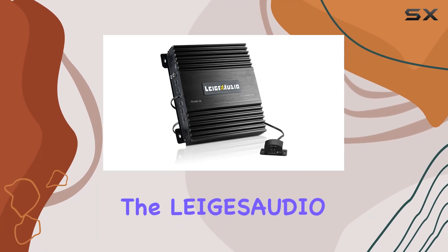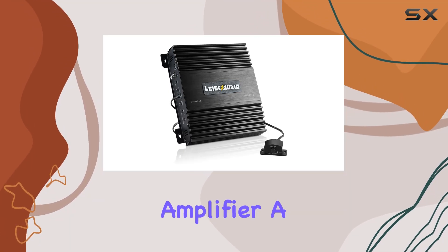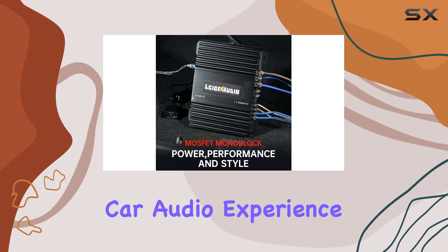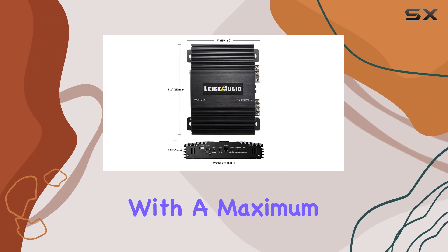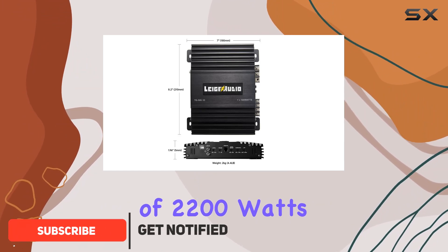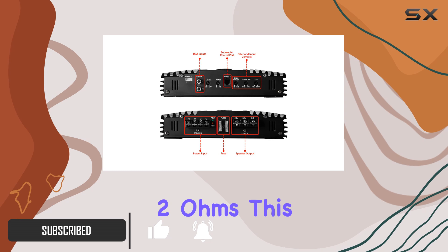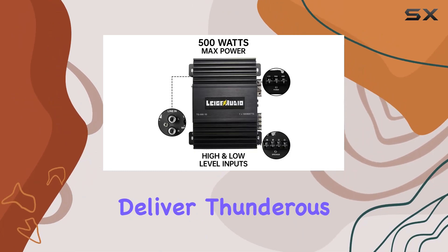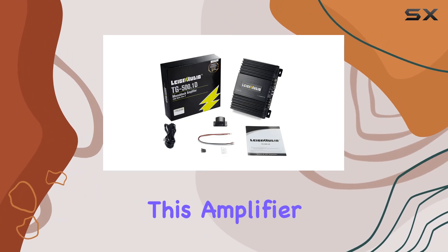Today, we're diving into the Lages Audio 500 Watts Monoblock Amplifier, a Class D powerhouse designed to elevate your car audio experience to new heights. With a maximum power output of 2200 watts at 1 ohm and 1400 watts at 2 ohms, this amplifier ensures your subwoofers get the juice they need to deliver thunderous bass.